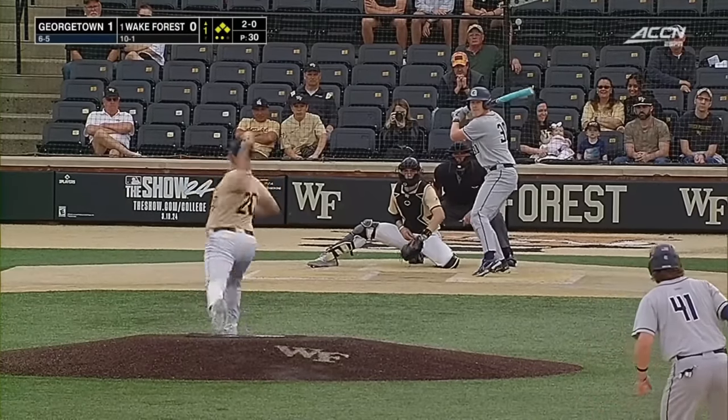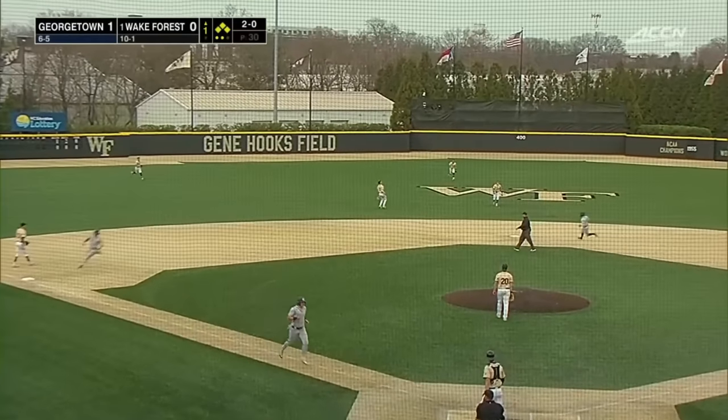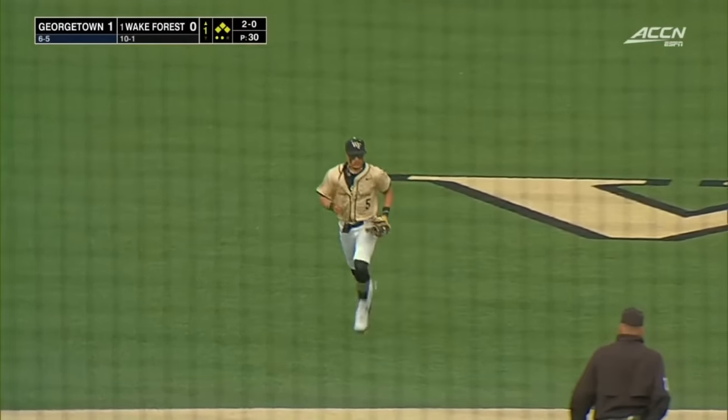Throw it with your natural delivery. 2-0. Popped into shallow center, everyone called off it by the center fielder King. That'll do it for the first inning.